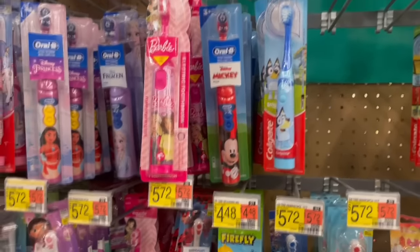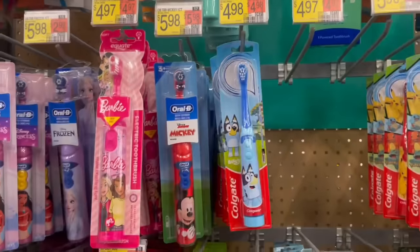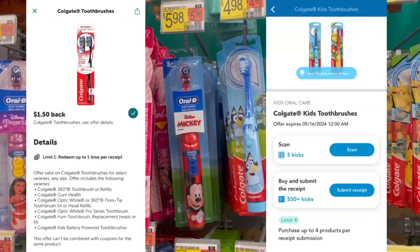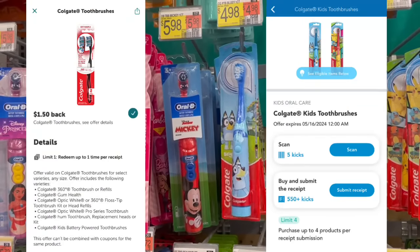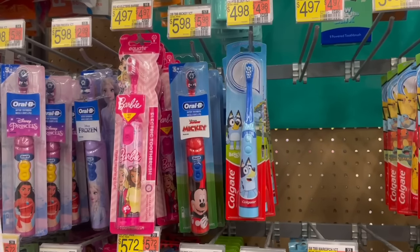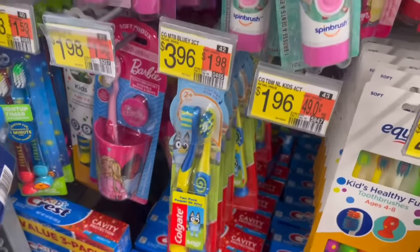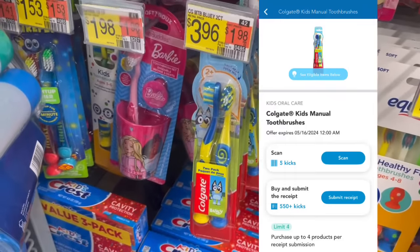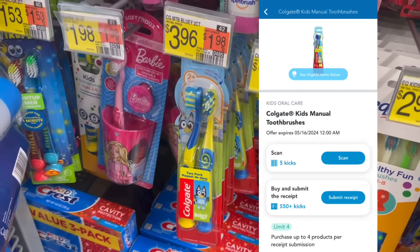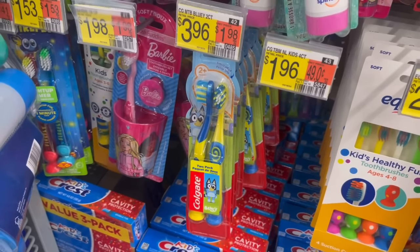Here are a couple deals on some kids' toothbrushes. You can pick up one of these battery-powered Colgate ones at $4.98 — submit to Ibotta for $1.50 back and to Shopkick for 555 kicks between buy and scan, which is $2.22, making it just $1.26. There are also two-packs of manual toothbrushes at $3.96 — submit to Shopkick for 555 kicks, also $2.22, making that just $1.74.